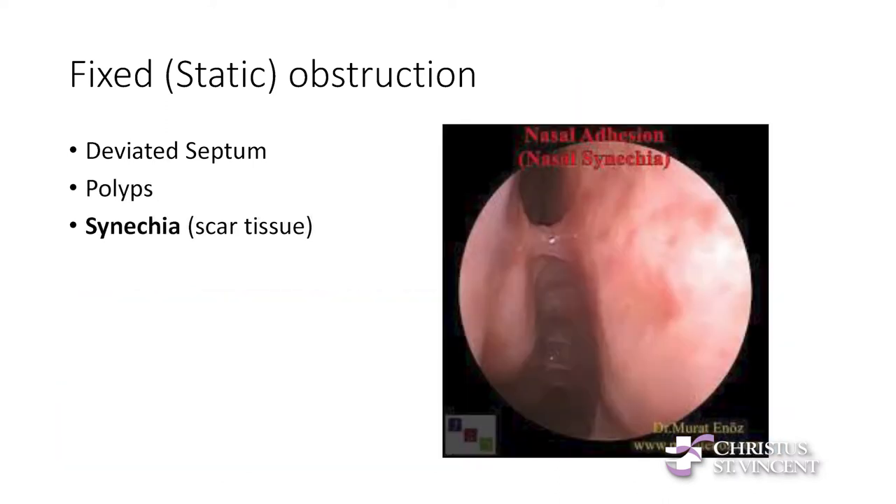A third fixed obstruction is scar tissue, or synecchia. If you've had nasal surgery in the past, or if you've used a lot of nasal sprays, or you blow your nose too much, sometimes you can get bands of scar tissue that actually fuse the side of your nose to the septum, making it a lot harder to breathe. Again, if you spray them, they're not going to go away.